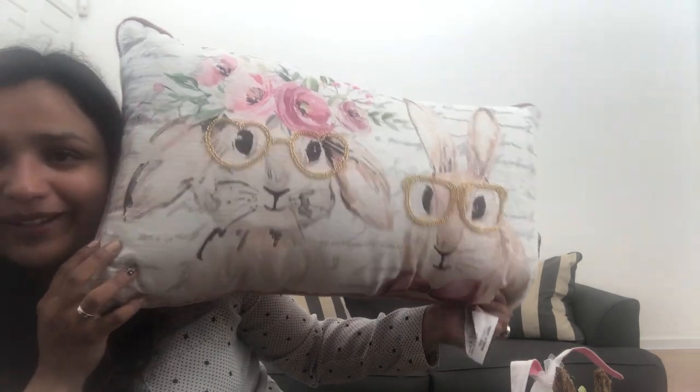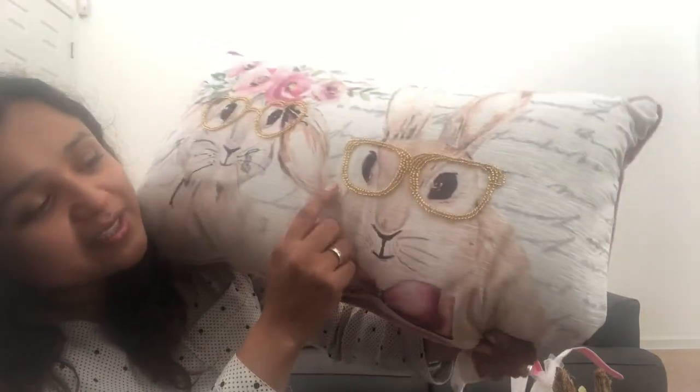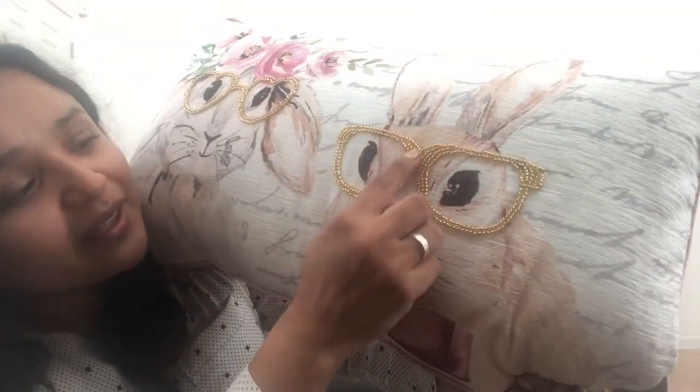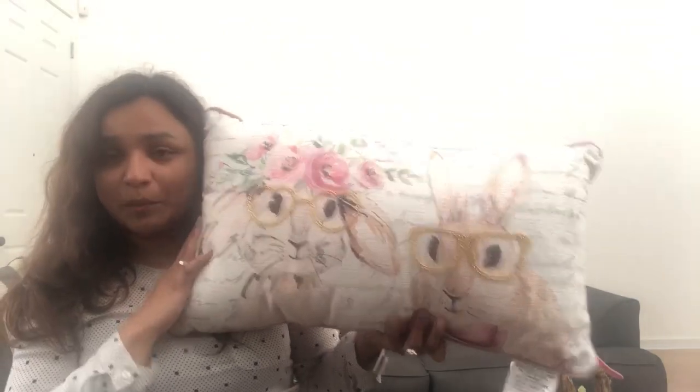Okay, so this is going to be the queen of all pillows — I just love this one so much. Look at this beautiful bunny couple! If you haven't noticed, the glasses are actually little gold beads, and her glasses are actually hearts. I am super excited with all these pieces. This one was also from Ross for $10.99, so Ross definitely had the best prices on pillows. Super excited about these pillows — now let's decorate!